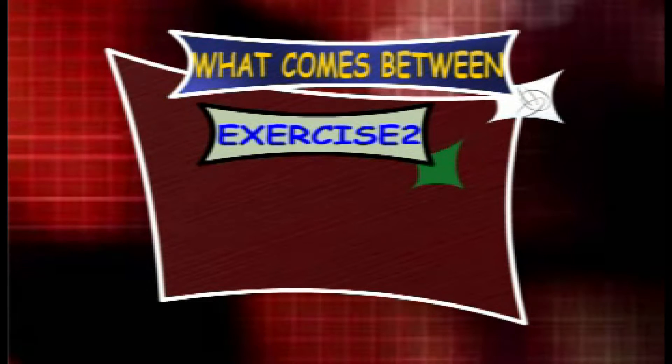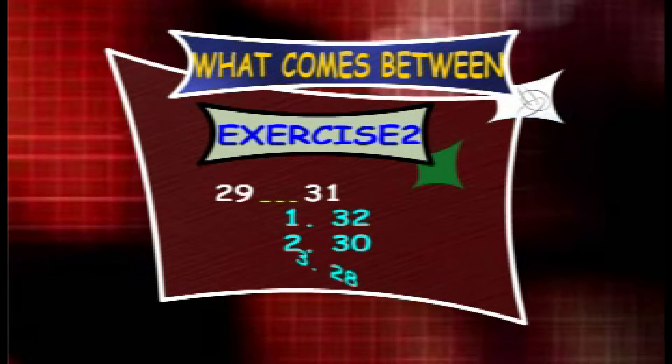Exercise 2. What counts between 29 and 31? The options are 32, 30 and 28.